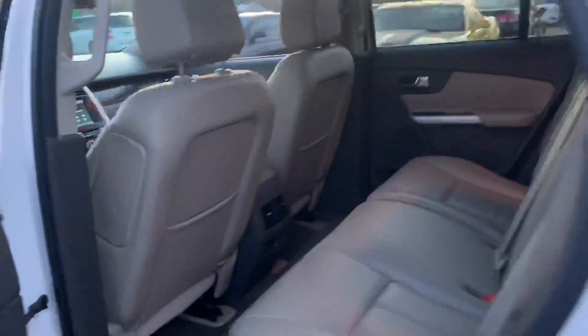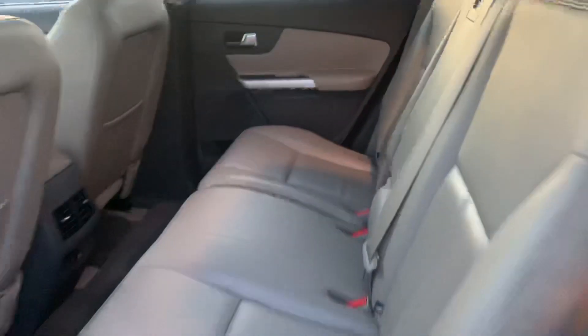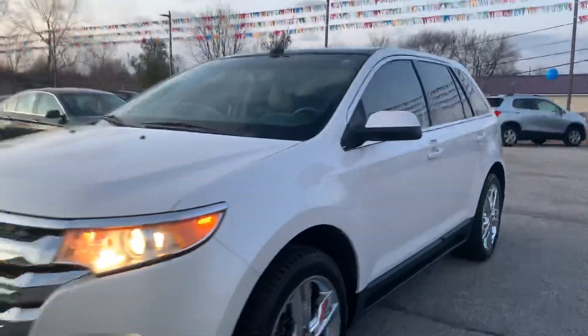This one's pretty sharp inside — super clean. It's going to be yours, come check it out. 2013 Ford Edge Limited.